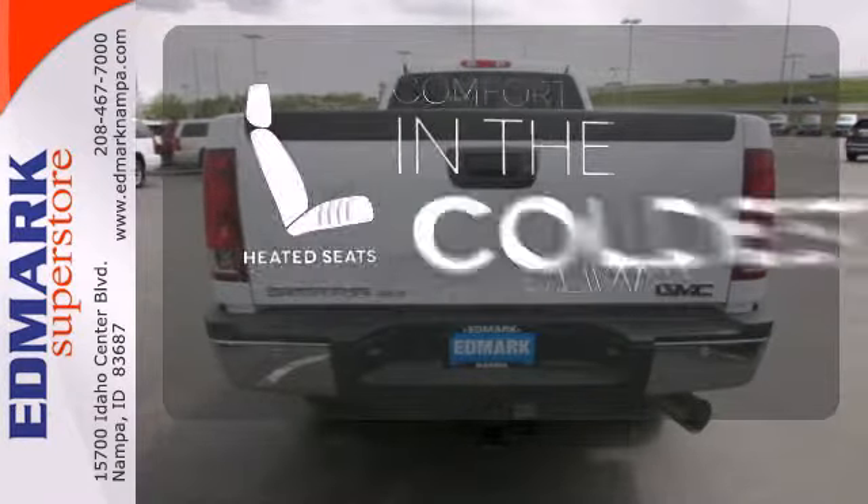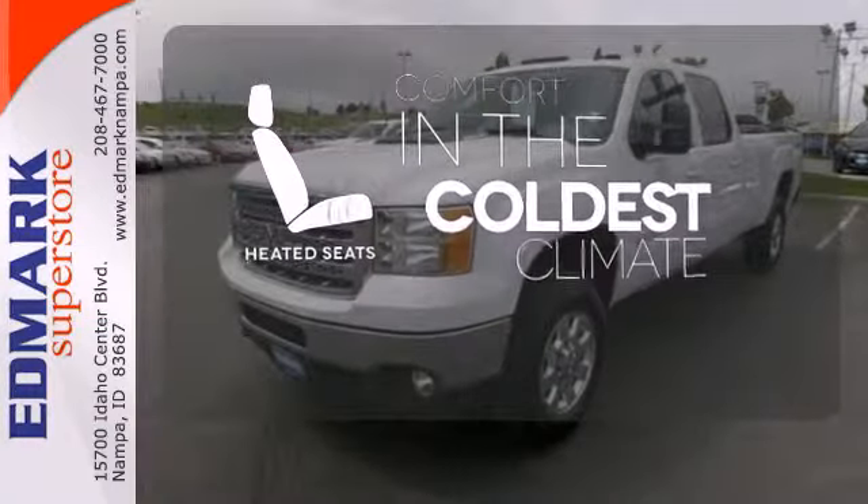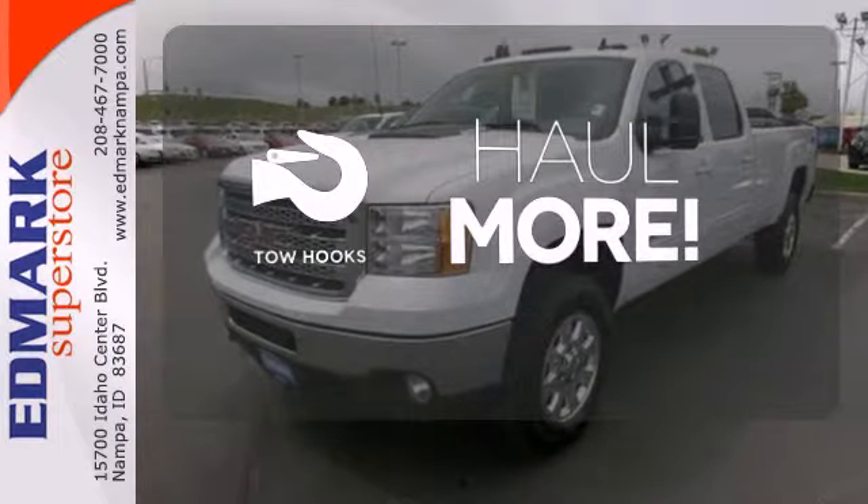The heated seats keep you comfortable no matter how cold it is. No job is too tough when you have tow hooks.